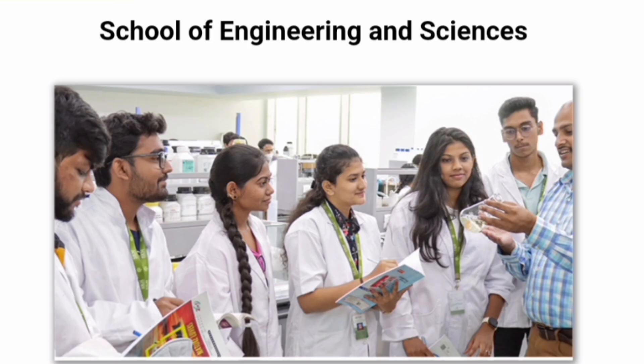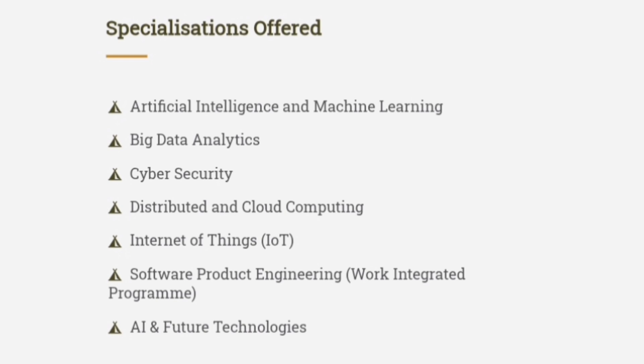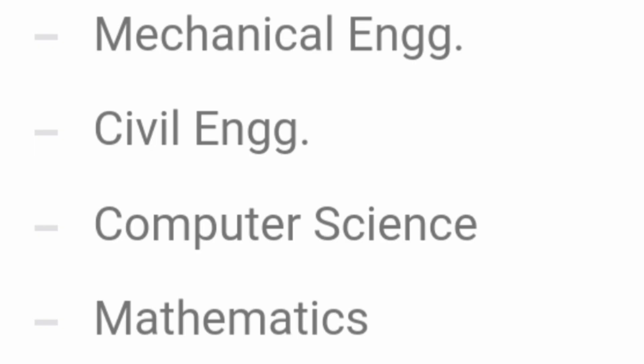Talking specifically about the Engineering and Sciences department courses: in Engineering, you have CSE courses with many specializations, Electronics and Communication (ECE), and EEE. Within CSE, multiple specializations are available — CSE with AIML, Big Data Analytics, Cyber Security, Distributed Computing, Internet of Things, Software Product Engineering, and AI and Future Technologies. So 7 to 8 specializations are available even at the SRM AP campus. Regular branches like Mechanical, Civil, and Mathematics are also offered.